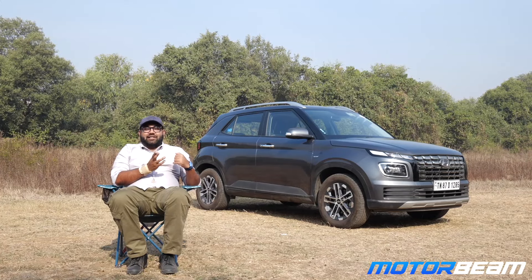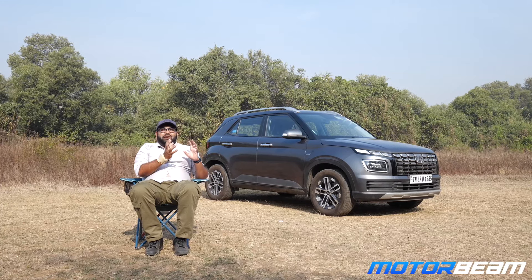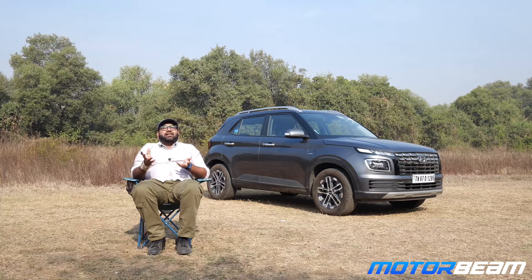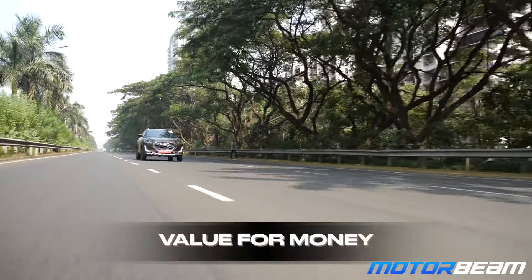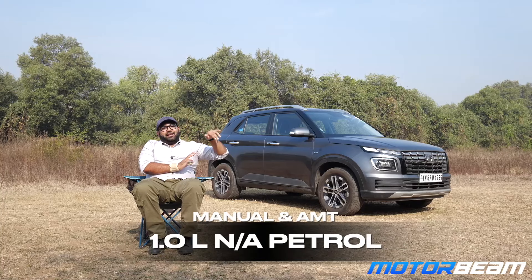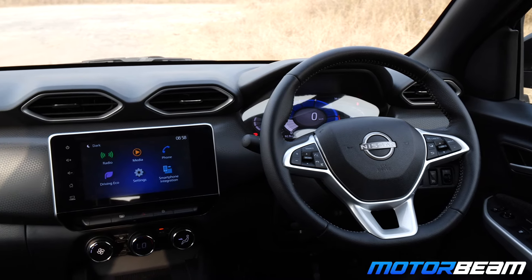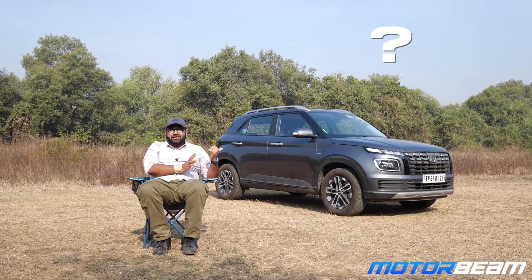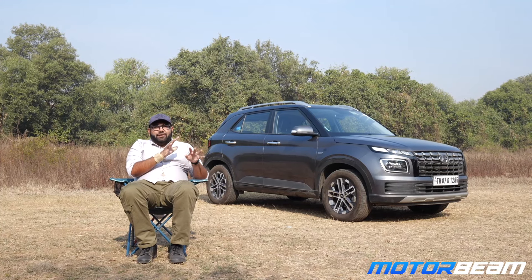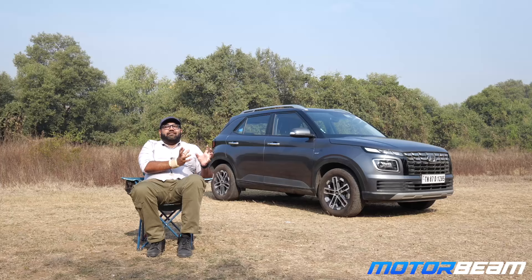Two more rivals are the Renault Kiger and Nissan Magnite, priced relatively lower than the Venue and offering a lot more value for money. However, they miss out on the fit and finish that Hyundai offers, and don't have the consistent sales and service network of Hyundai, Maruti, Tata, Kia, or Mahindra. These two cars come with a 1.0L NA petrol and a 1.0L turbo petrol with manual or AMT. They have a 4-star safety rating, which is good. Quality of plastics is a little flimsy and build consistency can be better.